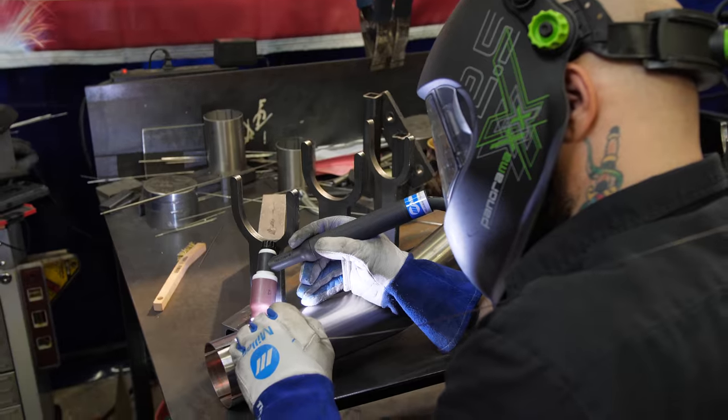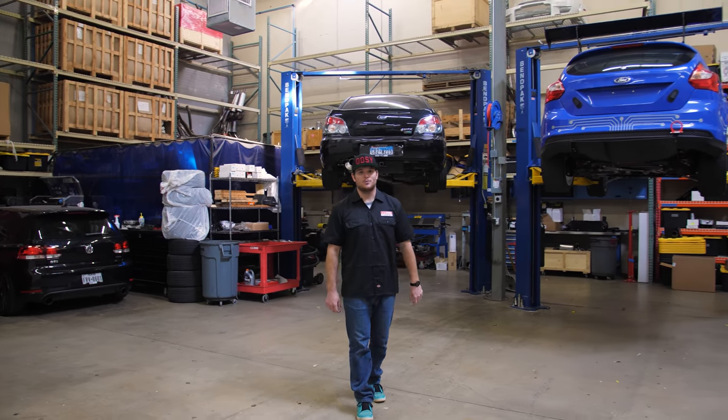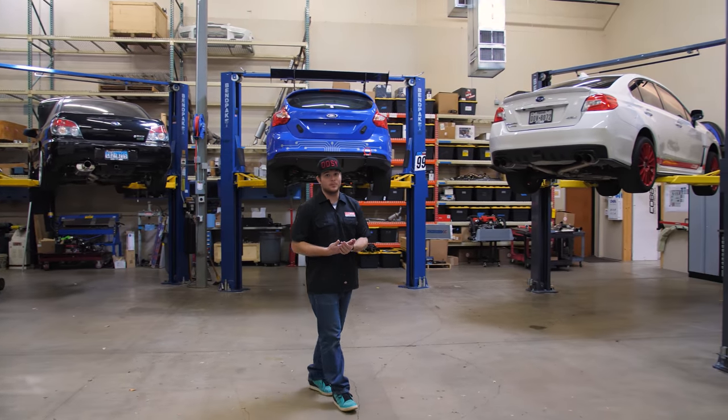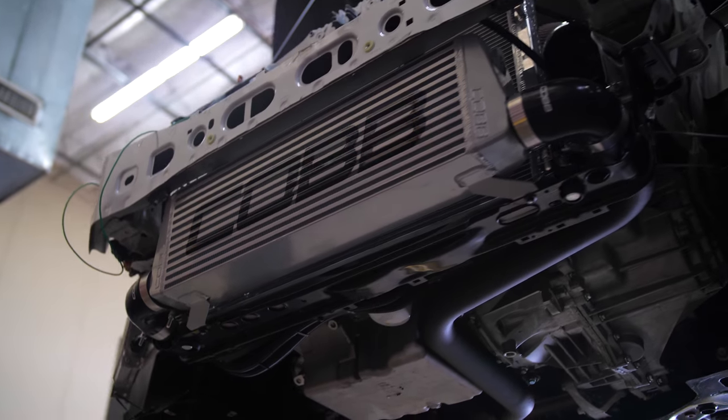We've got a number of other Jesse cats and other things we're working on. So this is actually Cobb's workshop. Anytime we're designing new cat-back exhausts, downpipes, fueling components, intakes — whatever — it's all tested and fitted here. So this is the R&D facility.